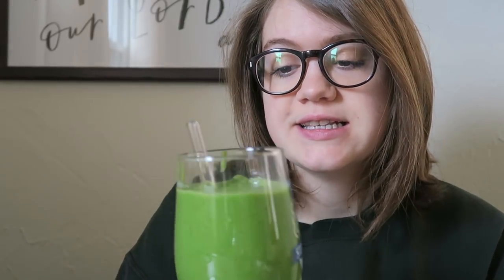All right guys, so it is Sunday morning, it's around 9 o'clock. I just finished the Super Green smoothie, so I'm going to taste it on camera for you guys. It is a thick shake. You could use extra water if you wanted to water it down, but the color is very green.